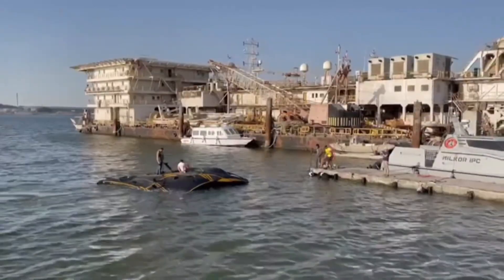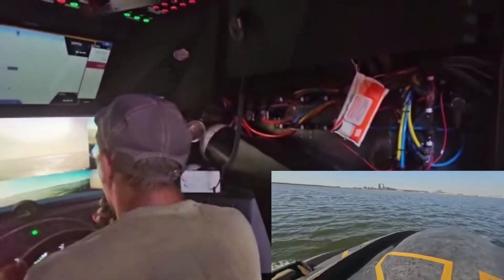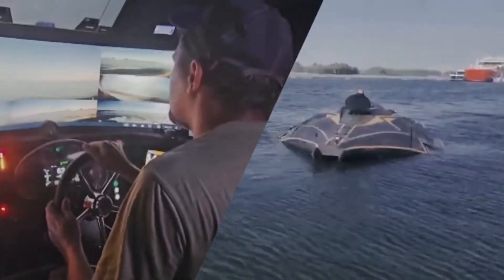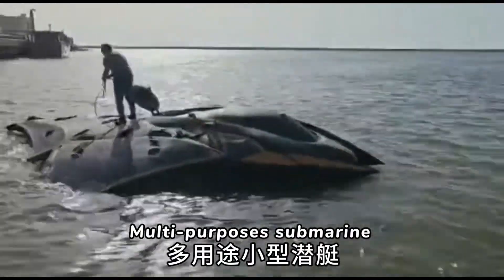The Chronos reaches speeds of 80 kilometers per hour on the surface and 50 kilometers per hour underwater, making it one of the fastest in its class. It's powered by a 1,200 horsepower electric engine and offers multiple operation modes: 36 hours of air supply, 54 hours in hybrid mode, and 18 hours on battery power alone.